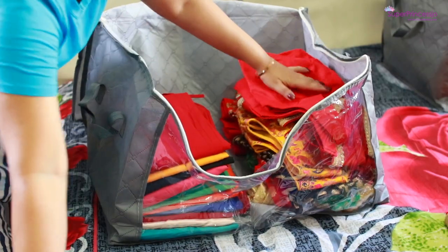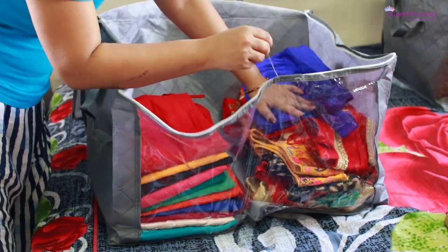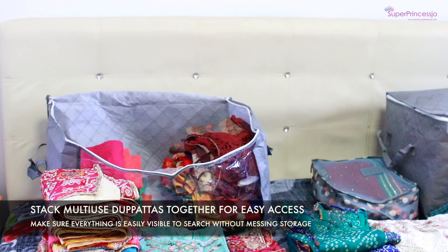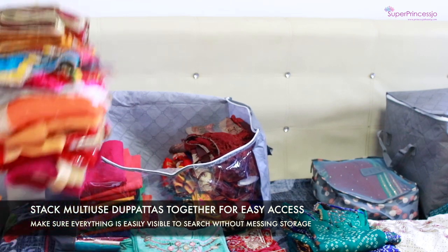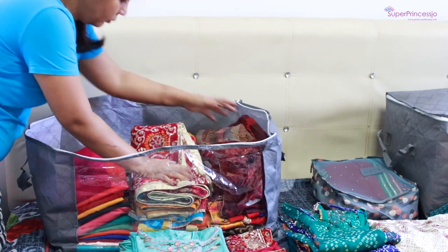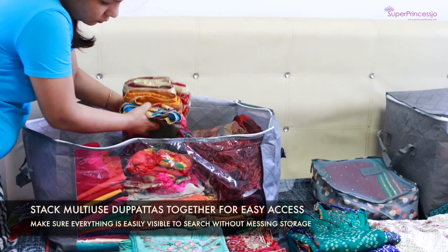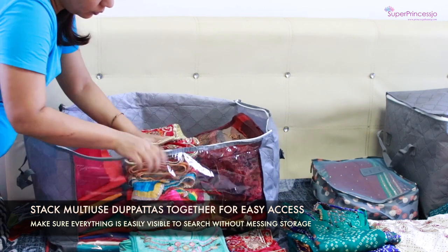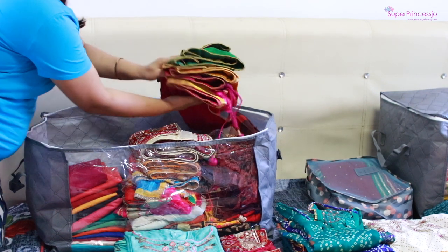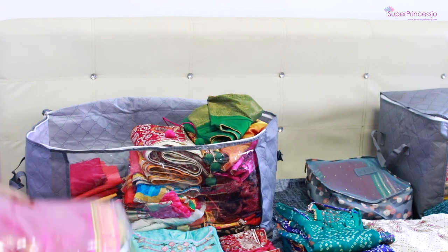Secondly, there are a lot of heavy Indian dupattas which I have — some I got from suits, some I received as gifts from my father-in-law, mother-in-law, or my own parents. These are the heavy dupattas I use in different pujas, festivals, or events, and I style them in multiple ways with many different outfits. I'm going to keep them in the center of this bag — all the dupattas which are multi-wear — so that it's easy to find one when I need them next time.